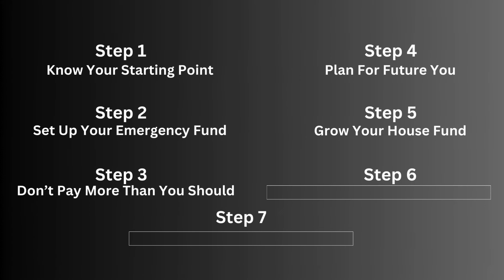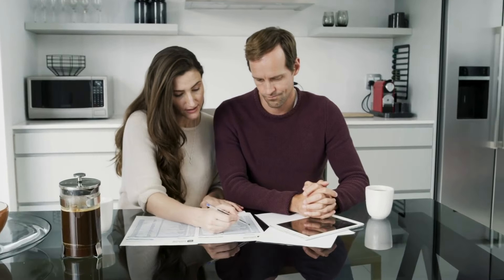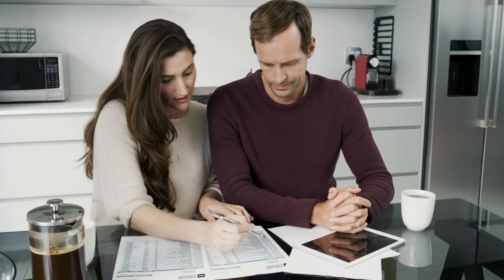Step five is your household fund, which is a bit different to your emergency fund. Your emergency fund — around three to six months of your income — is for genuine emergencies: you're suddenly ill and can't work, you've lost your job, there's a bereavement. The household fund is a set amount of around one month's wages for things like a leak, a broken boiler, a washing machine breaking down, or needing a new fridge freezer. It means you've got the money there without having to dig into your emergency fund.